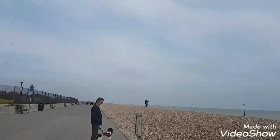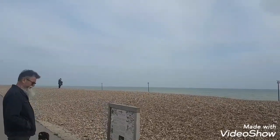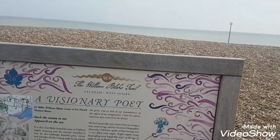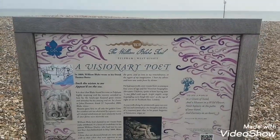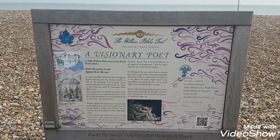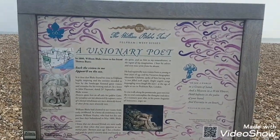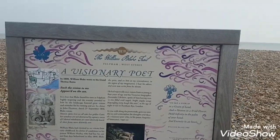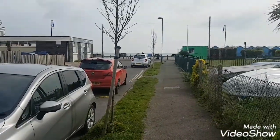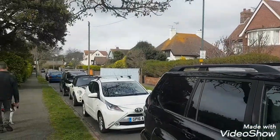There's some signposts. Look at that — the William Blake Trail! As we just head off the beach, we're actually in Blake's Road, the one he lived on.